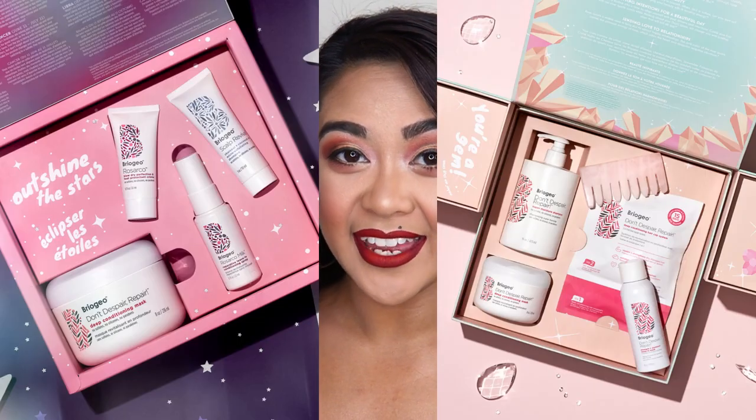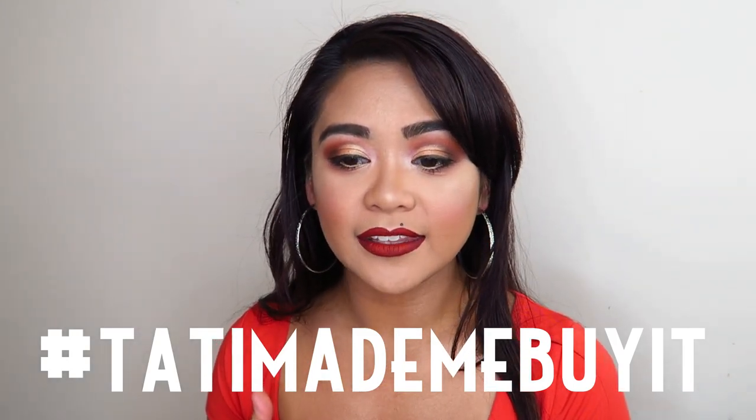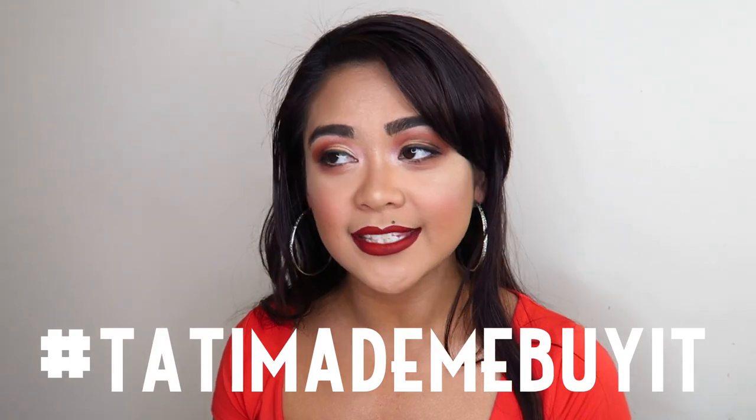I also really want to buy the Briogeo hair care set. I already have the Superfoods pack and the Don't Despair Repair shampoo and leave-in mask, and they're amazing — my hair feels so healthy, clean, and refreshed. Briogeo is sulfate-free, paraben-free, and preservative-free, and I can really feel the quality in my hair. I really want to get in on their holiday collection because the sets are so cute and pretty.